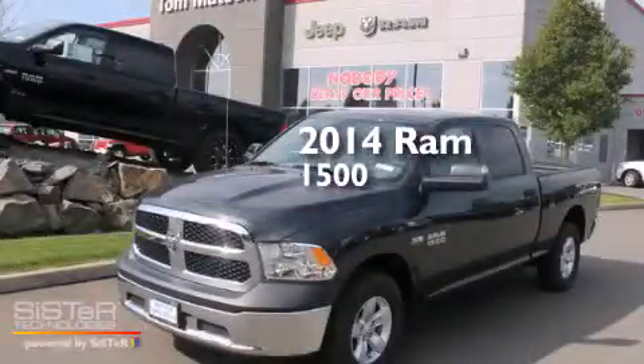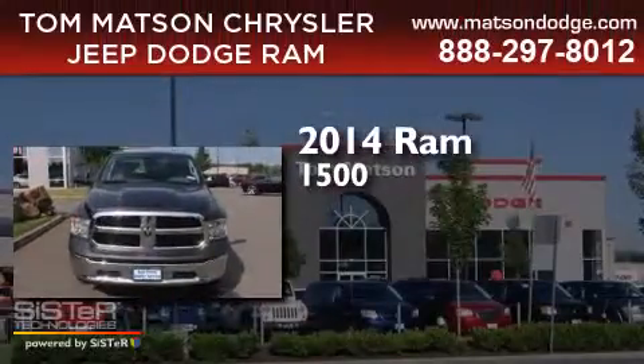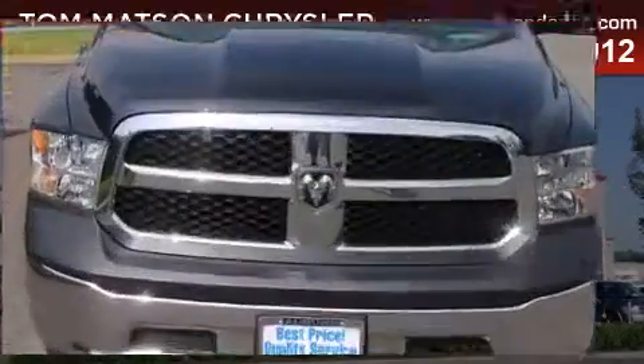This is a brand new 2014 Ram 1500. This truck has an automatic transmission, a 5.7 liter V8, and the added capability of 4-wheel drive.